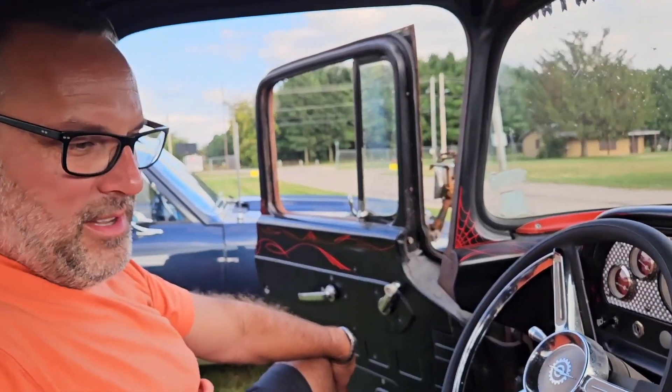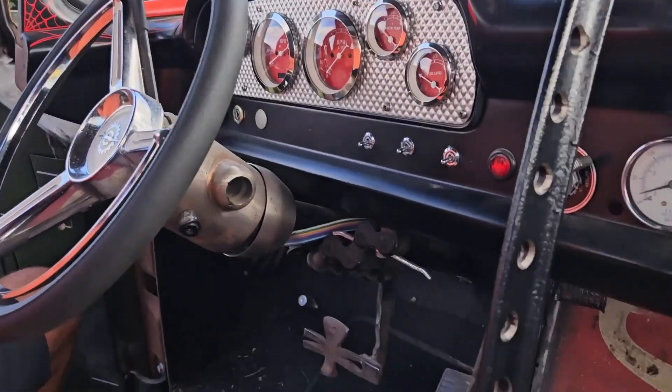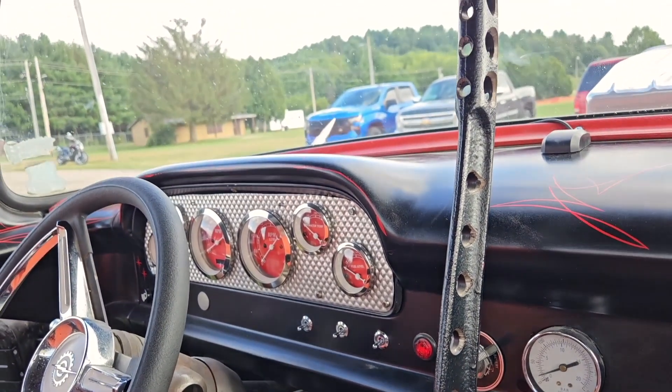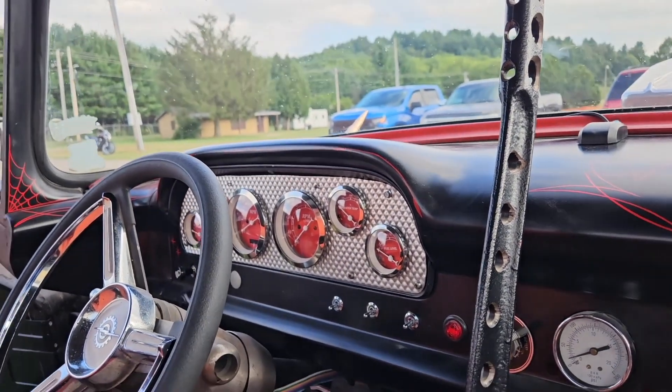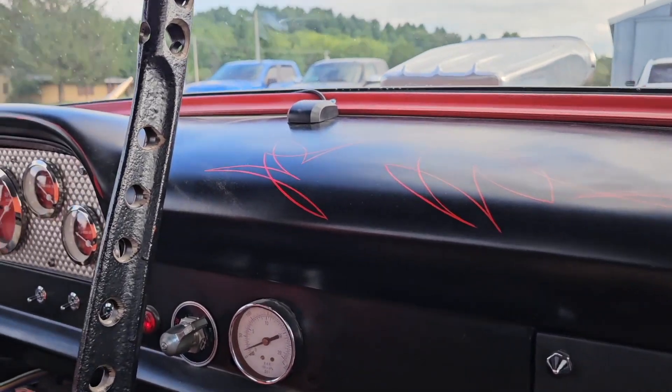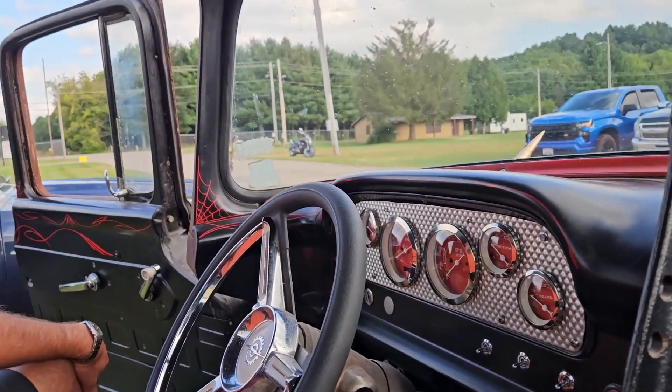The firewall was redone with legally obtained signs — stop signs and such. The wheel wells up there are old oil barrels. The air tank for the airbags in the back is an old air tank out of a tow truck. So a lot of different parts put together. How many miles to the gallon? Not a lot — probably 10, if I'm lucky.